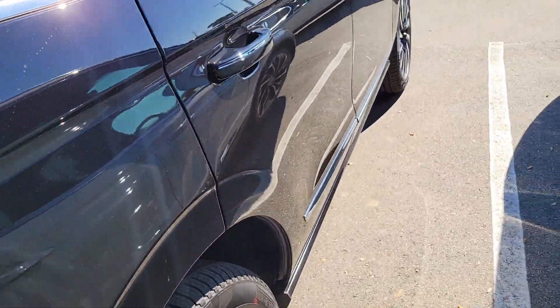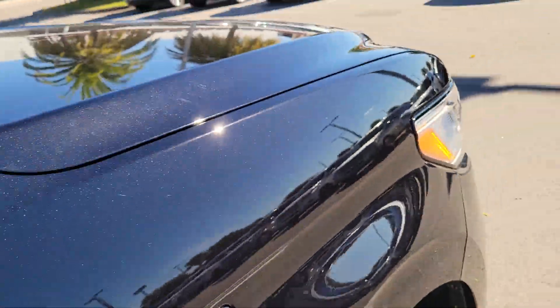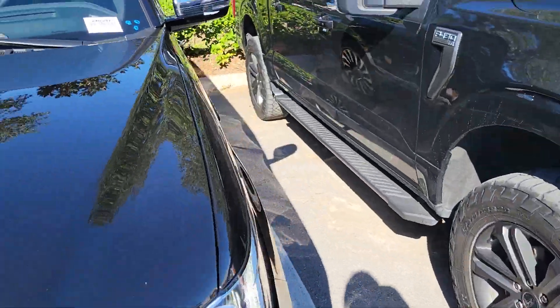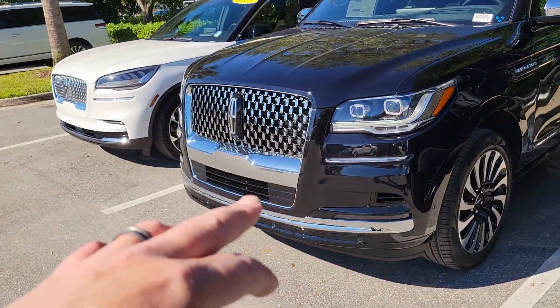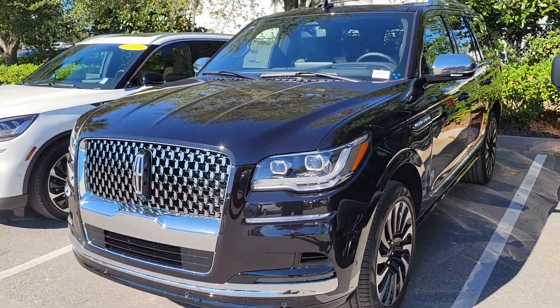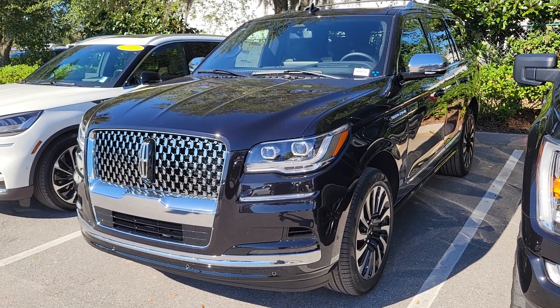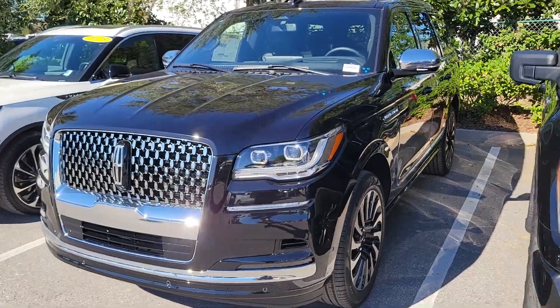Tow package is standard. And this one has the upgraded second row massaging seats, so you do have massage for that second row. This one comes with the cross members for the top, and then your lighting package where your Lincoln emblem lights up beside your power boards — that's standard on the Black Label. And then your premium maintenance for four years, $50,000.